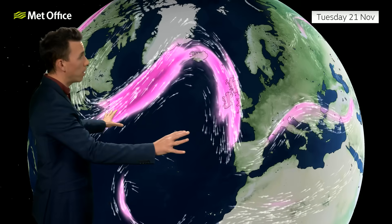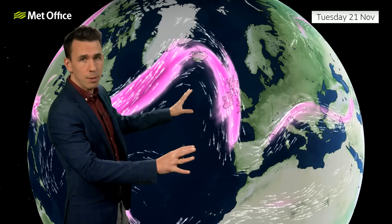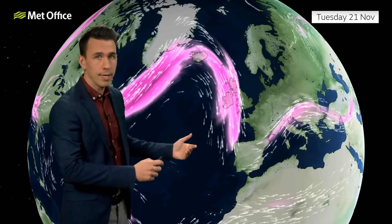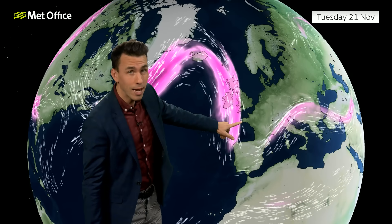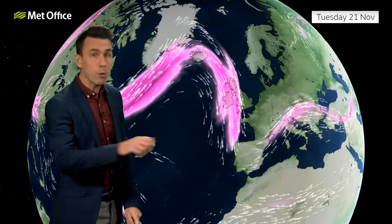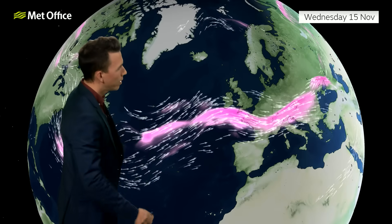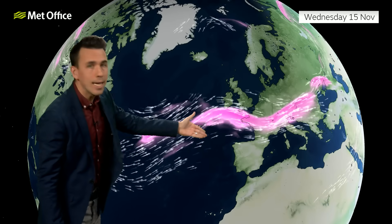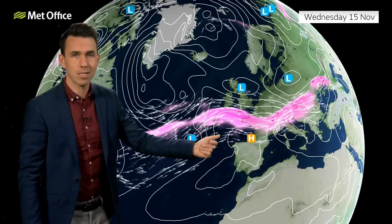Here's how the jet stream looks into next week — it's a different shape and a different position compared with what we're currently seeing. There's a signal for the jet stream to be coming in, still affecting the UK, still bringing areas of low pressure, but coming in from the northwest. If we rewind to Wednesday the 15th of November, the jet stream is much flatter, coming in from the Atlantic, continuing to bring areas of low pressure just as it has done over the last few weeks.